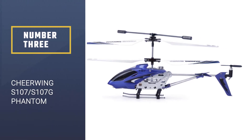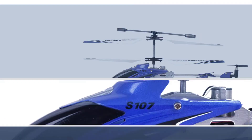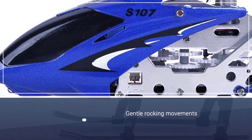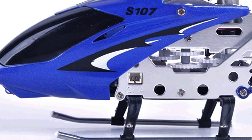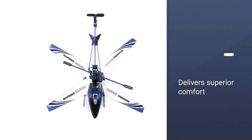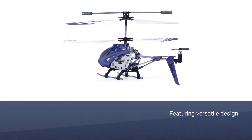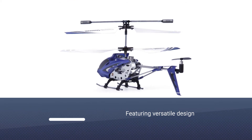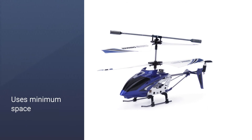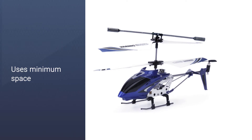Number three: Cheerwing S107/S107G Phantom channel mini RC helicopter. This mini RC helicopter is equipped with the latest gyro system for accurate control, and even the young at heart can play along. The sturdy metal body frame ensures that this mini RC helicopter will last for a significant amount of time if well taken care of. Despite being miniature, it has the ability to withstand crashes.